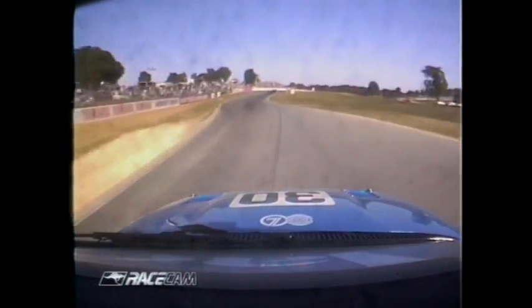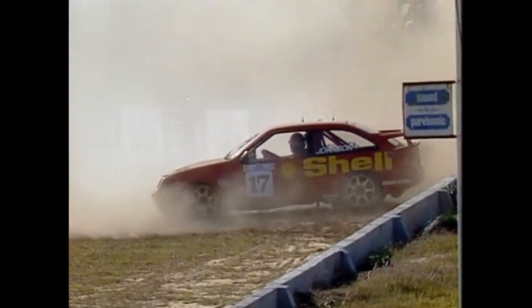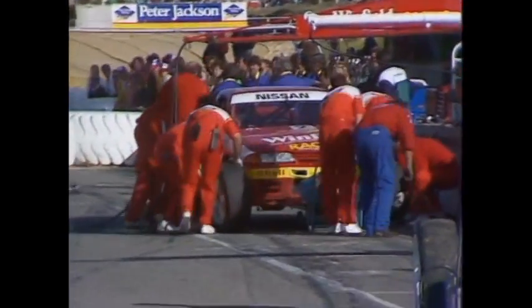Meanwhile, the battle continues — Johnson trying to hold off this gaggle. Glenn Seton goes up the inside. There was a touch for sure — they're all over the place. Johnson goes off into the dust, trying to catch first gear if he can and get out of there. All of a sudden all hell's broken loose. Scaife seems to have vanished — he's got into the pits, but this is going to get away from him. He couldn't believe this — it was all set up for the championship.